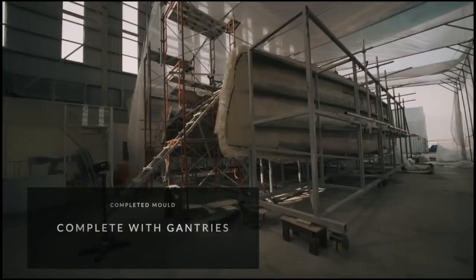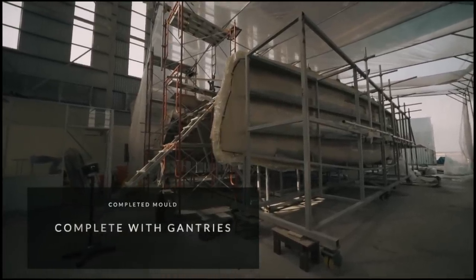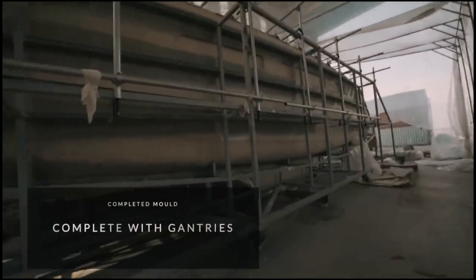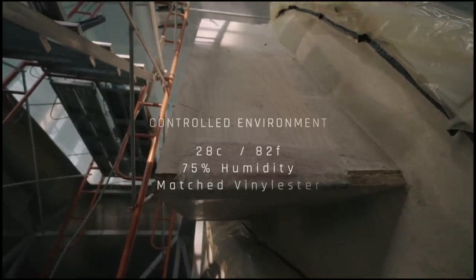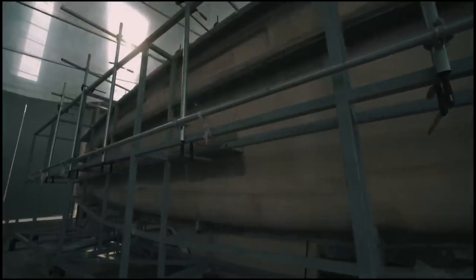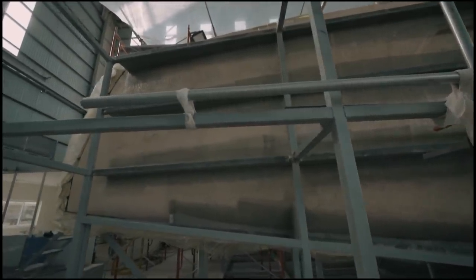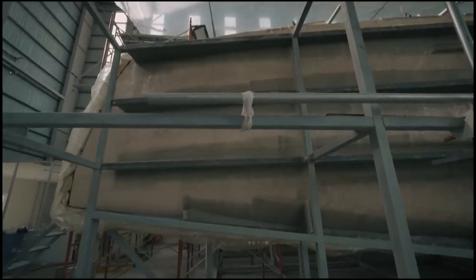Before you start building a boat, you need to ensure that everyone comes out of the mould absolutely identical. This means understanding the heat, humidity and expansion characteristics of the materials you're working with. The Seawind factory is normally kept at 28 degrees Celsius with humidity at about 75%. They also use a vinyl ester, which is more stable at these higher tropical temperatures, which means you get a more even cure. So with the mould complete, the steel framework in place and gantries with safety rails in place to protect the workers, the process of building can begin.